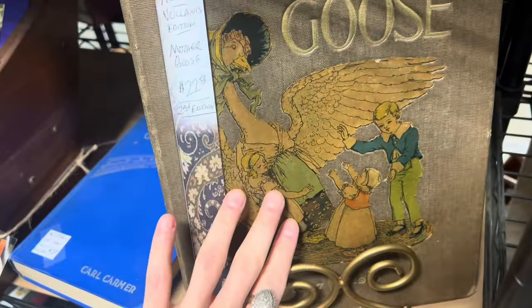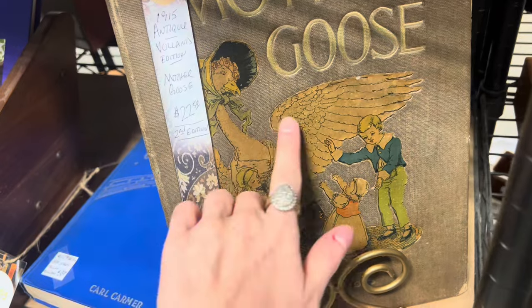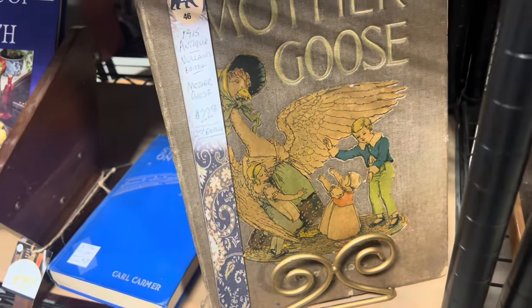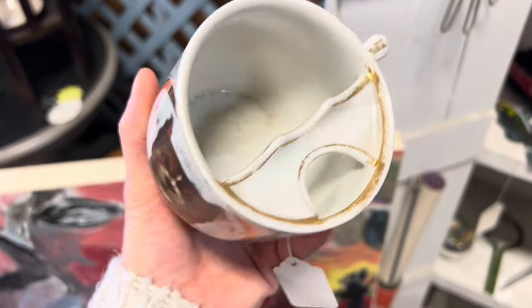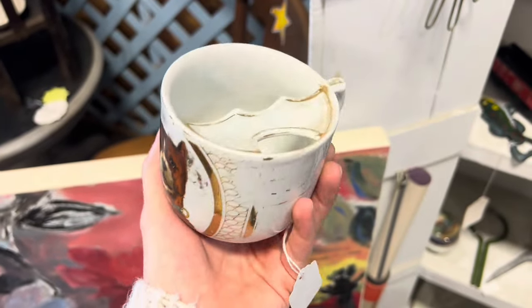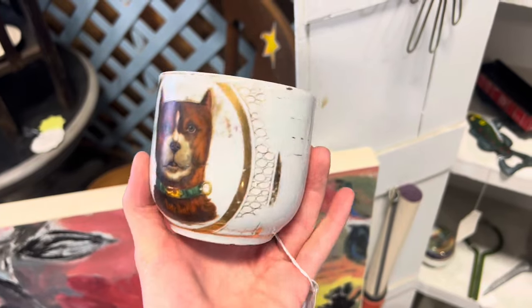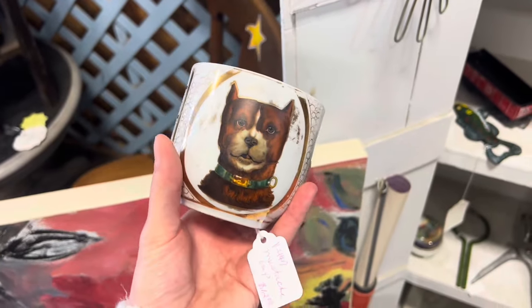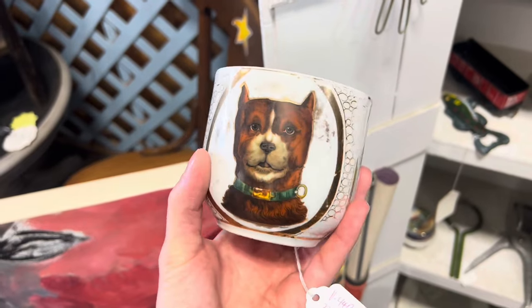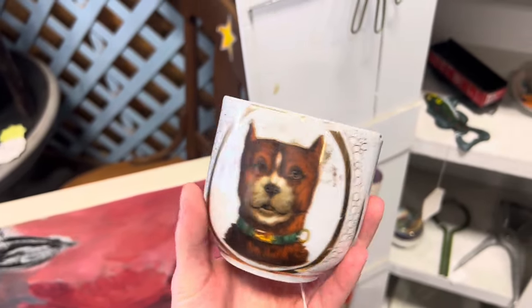I love the cover of this 1915 second edition Mother Goose — that is so lovely. I also came across a really sweet Victorian mustache mug. These were used so that — I mean, the name explains it — you don't want to get your mustache creamy. He is only $12 and he's in really good condition. I love the dog on it, so I'm going to pick him up, even though I don't have a mustache.